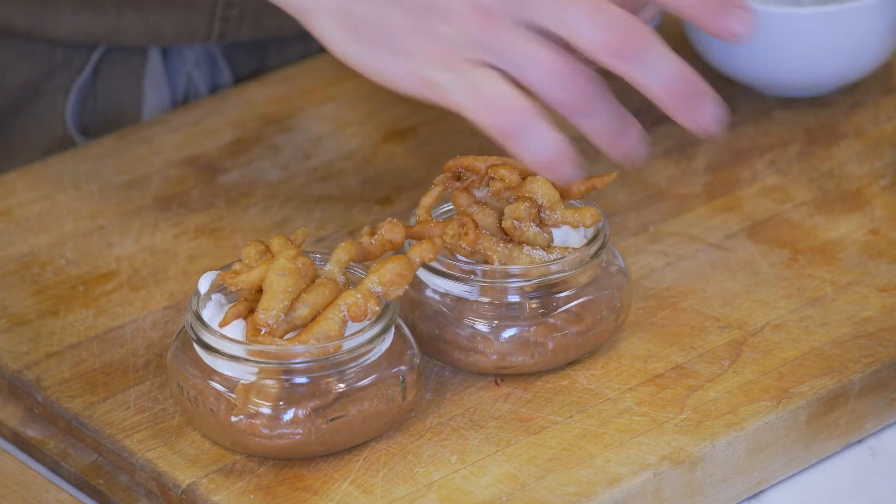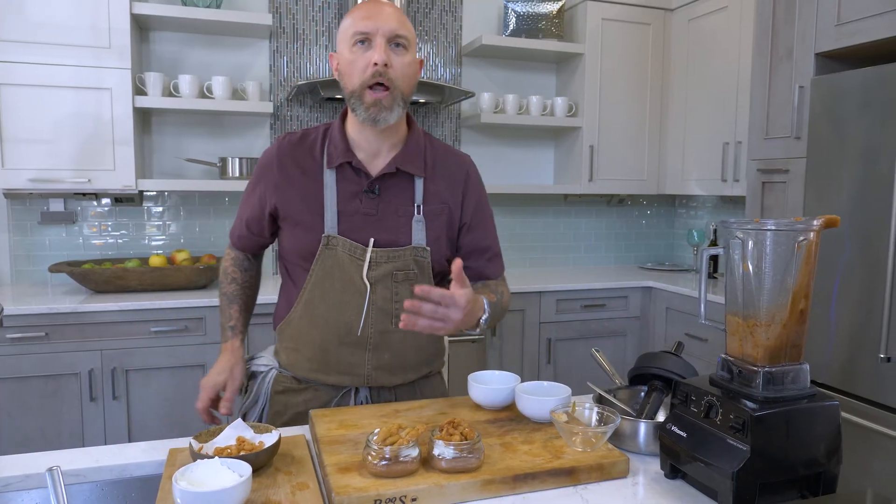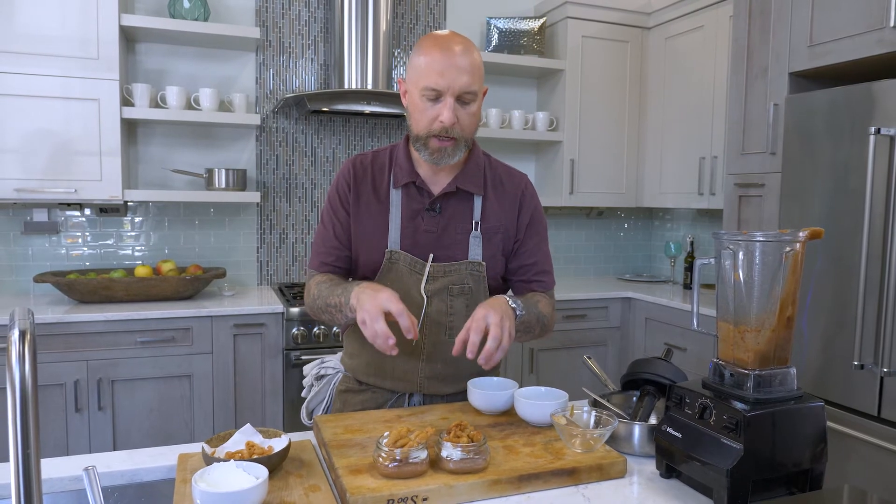And you have a super fast dessert — so delicious, so fun, with a lot of different textures: the smooth apple butter, the nice cold whipped cream, and little fried dough on there. Thanks so much for watching this leftover idea, and for this and all of our ideas please go to platethestate.com. Thanks so much, we'll see you again next time!